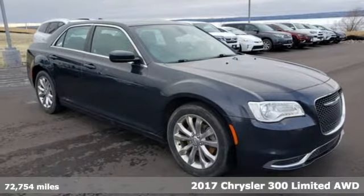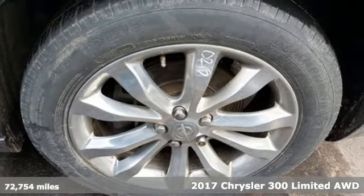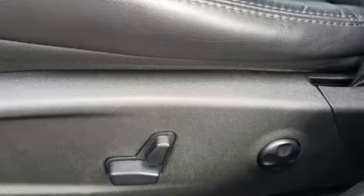Here's a 2017 Chrysler 300. This Chrysler 300 is a full-size sedan as bold as your personality, with elegance, technology and safety that goes above and beyond.